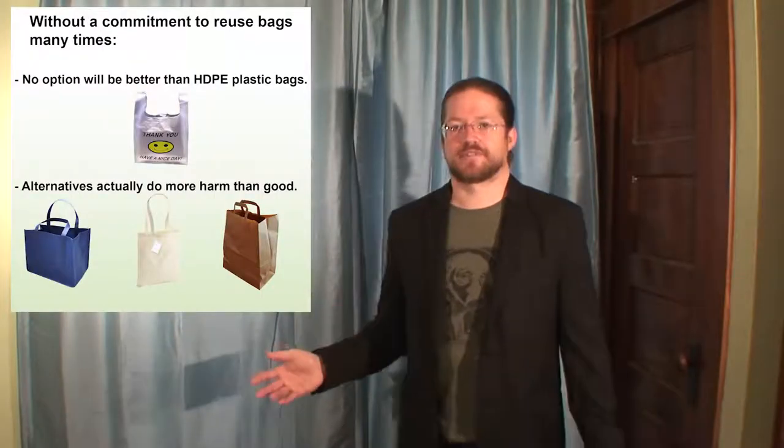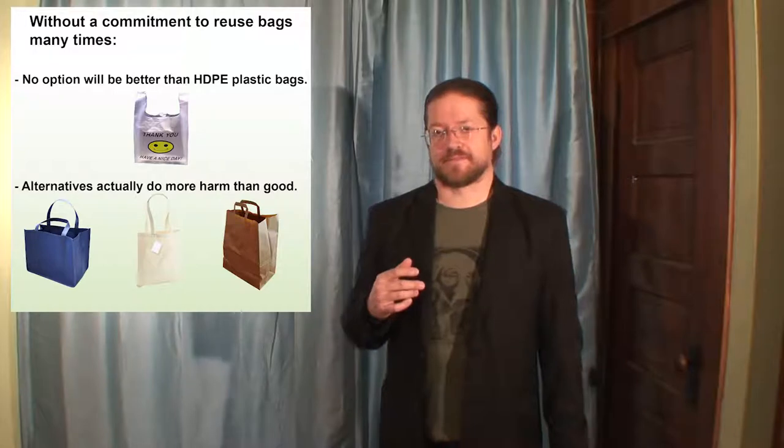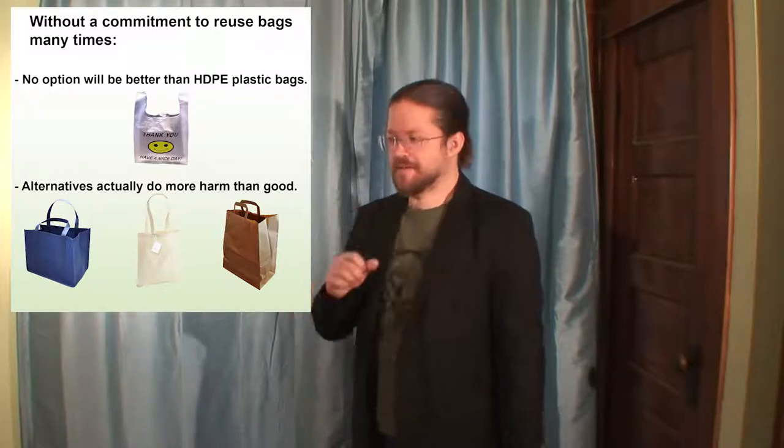Unfortunately, according to the Chico Research Foundation at California State University, the typical canvas bag is only reused about 104 times before it is replaced. That is significantly damaging to the environment. If you're going to use a canvas or cotton bag, the reuse obligation must be taken into account if your goal is to reduce harm. For example, if you use a cotton bag 100 times and then replace it, you are actually doing more harm to the environment than you would have had you been using plastic bags the entire time.